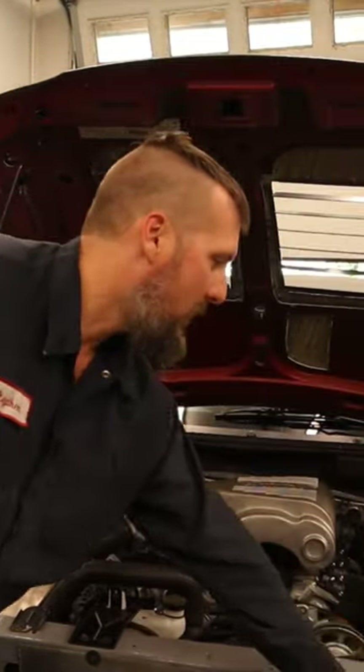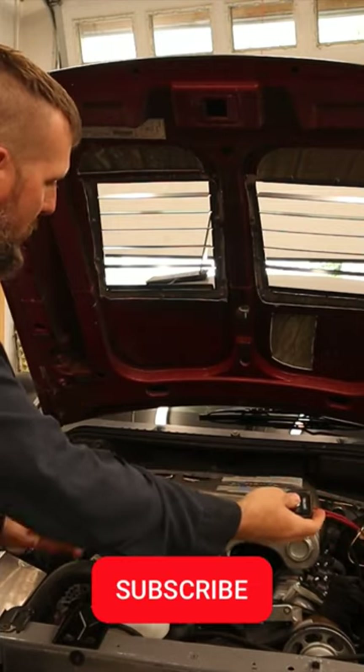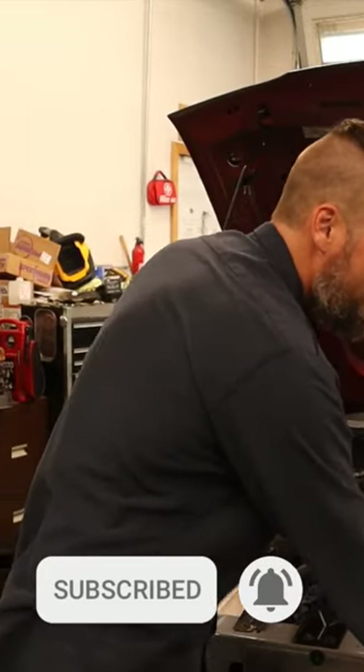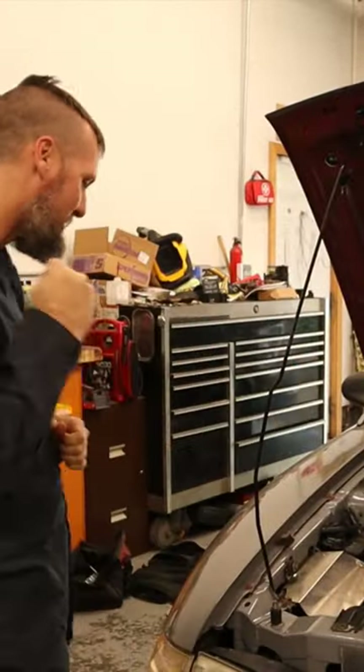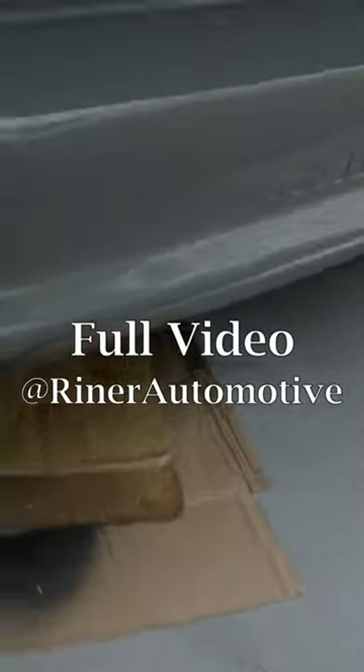You guys ready? We got our little start switch right here so we can just start it up from out here. Let's go. We'll be right back.